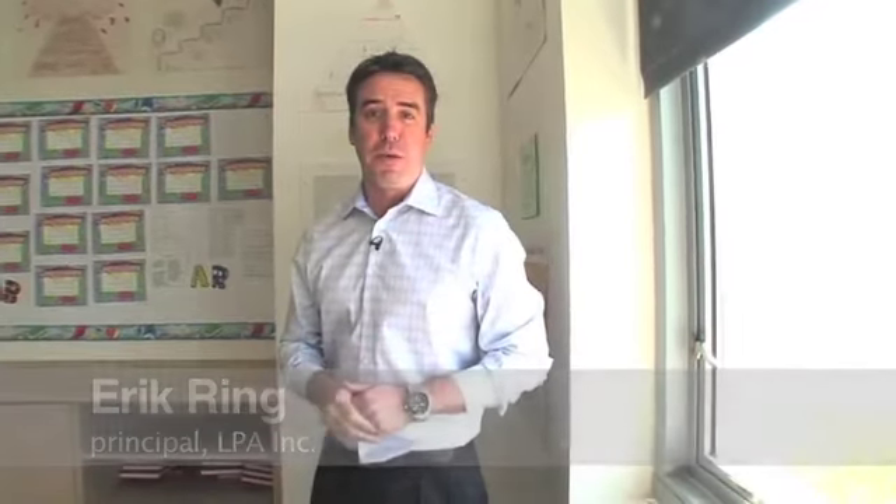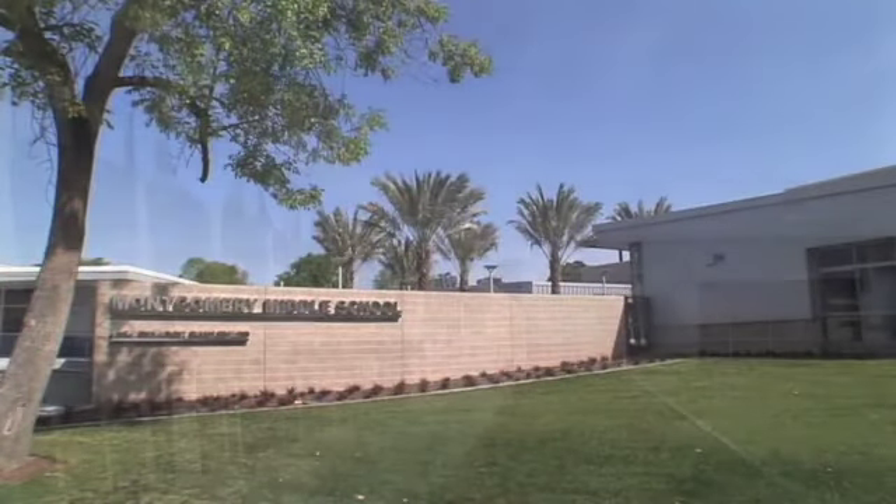My name is Eric Ring and I'm the Design Director for MEP Engineering at LPA. We're here at Montgomery Middle School in San Diego, California.